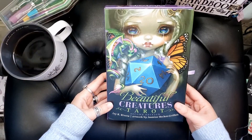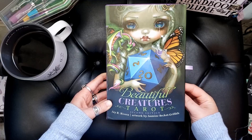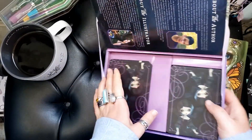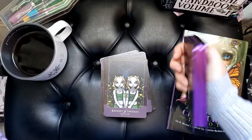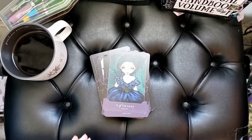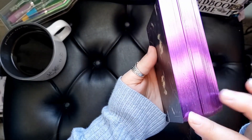The second new deck I acquired this spring was the Beautiful Creatures Tarot — the second edition, with artwork by Jasmine Beckett Griffith and J.R. Rivera. This had been on my wishlist for a long time, but I'd never jumped on it because I'd heard not-so-great things about it, which I don't know why, because this deck is amazing. It comes in two halves, and the box has a slim profile. It comes with these amazing gilded edges. I love gilding — not gold, but the colored gildings. This purple just does it for me.